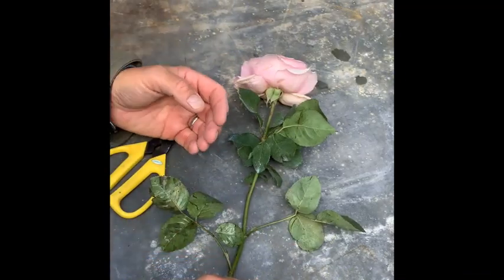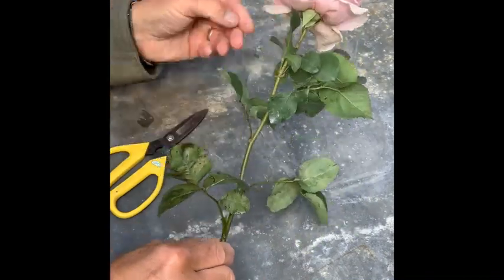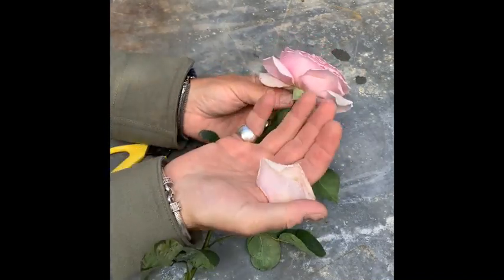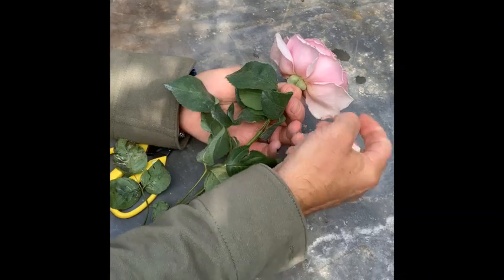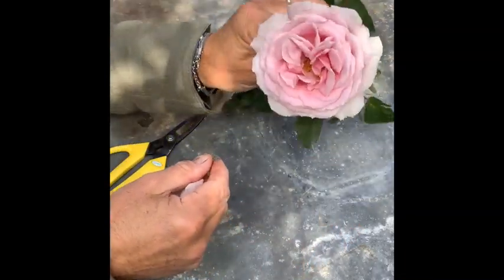When working with gorgeous garden roses, they just need a tiny bit of TLC to make them absolutely stage and screen ready. Simply remove the lower, slightly scruffy guard petals to ensure you have petal perfection.